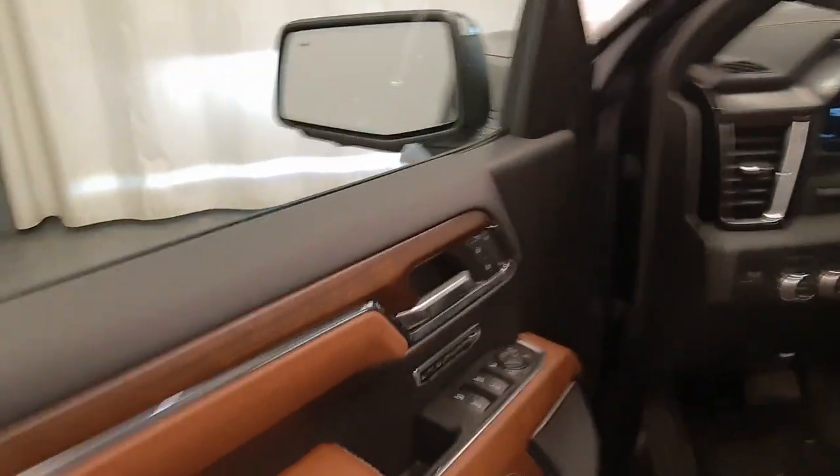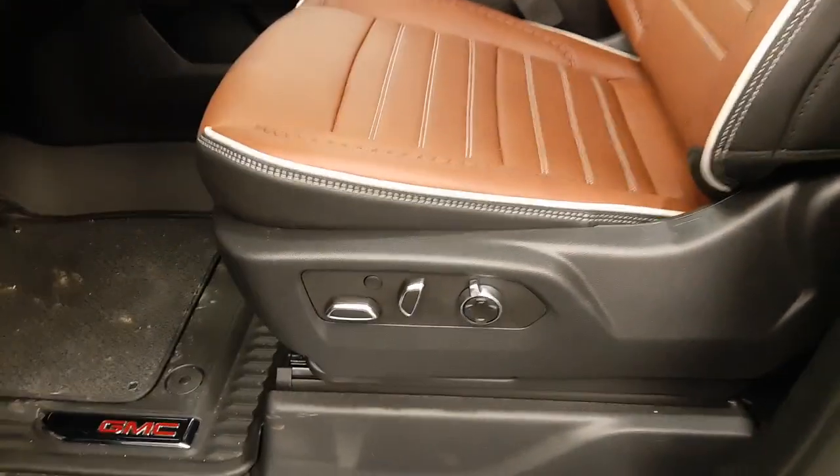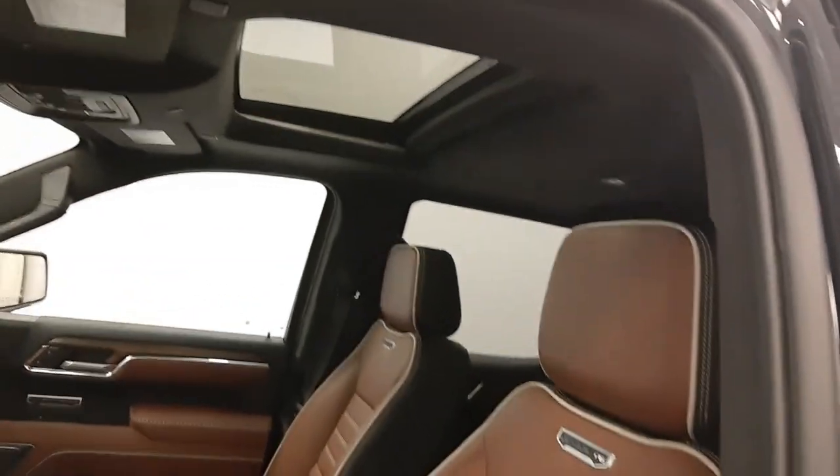Interior options include power windows, locks and mirrors, power folding mirrors, memory seats, premium audio system. This is the Ultimate Package. Power seats with lumbar support, leather wrap upholstery, adjustable headrests.